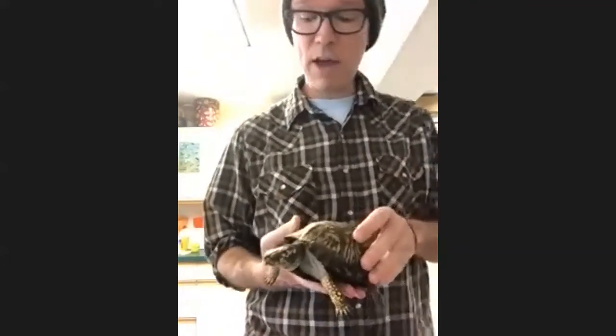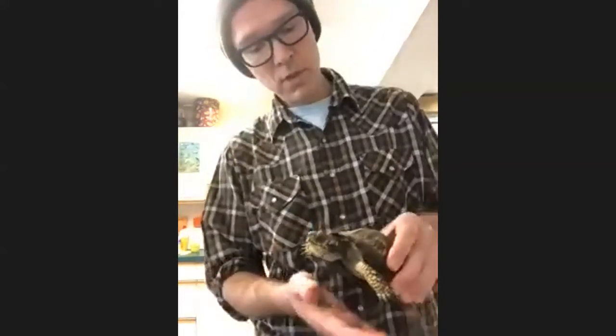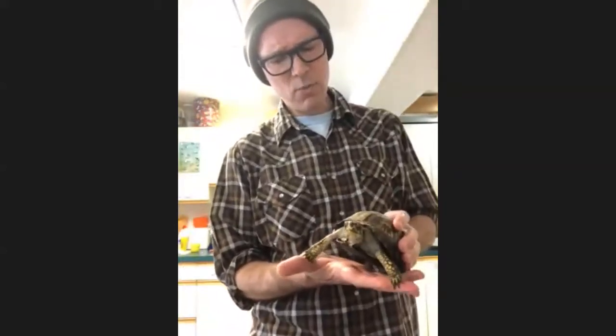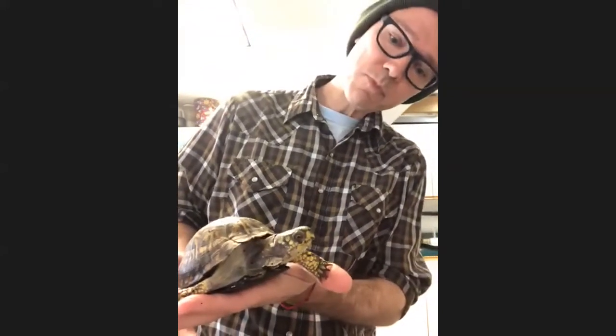Her subspecies, the Eastern box turtle, is found mostly in the Eastern United States. They can be found from Maine all the way down to Florida, and as far west as Michigan — even out as far as Texas and Kansas at times. They are a terrestrial turtle — they live on the ground. They love forests, especially mixed forests like around here. Sometimes they work their way into open fields, prairies, and meadows where they can wander around.